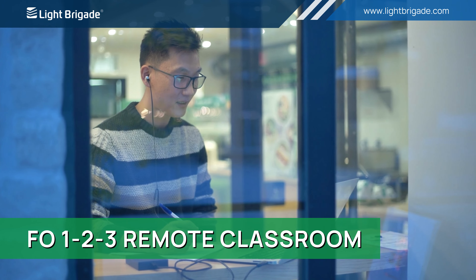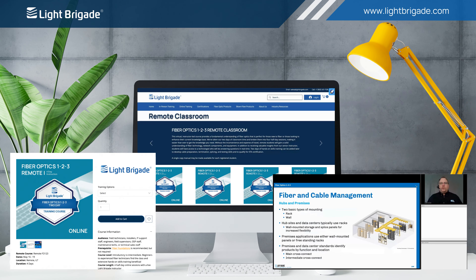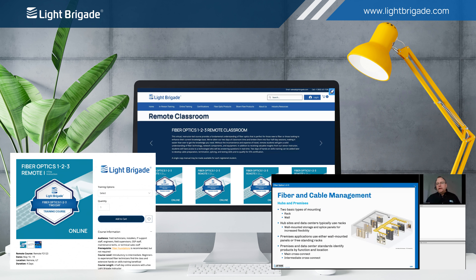Our Fiber Optics 123 remote classroom. This virtual instructor-led course provides a fundamental understanding of fiber optics that is perfect for those new to fiber, or those looking to enhance their current knowledge base.